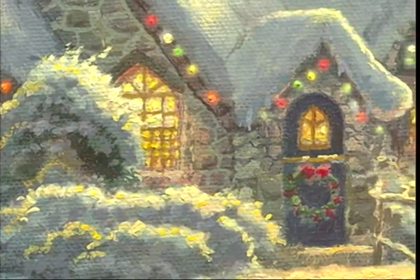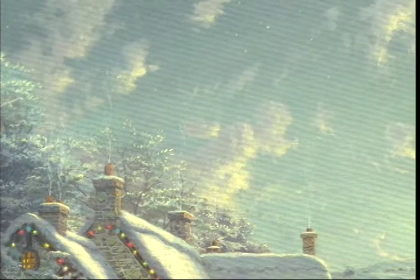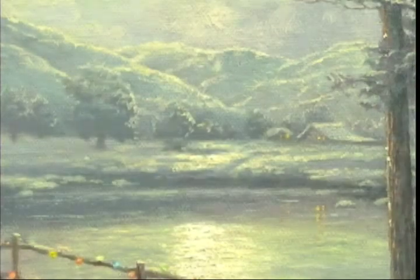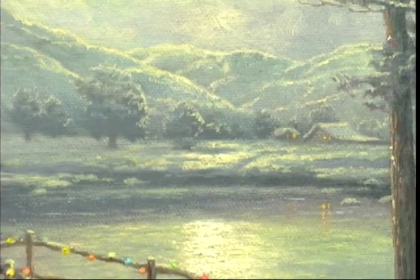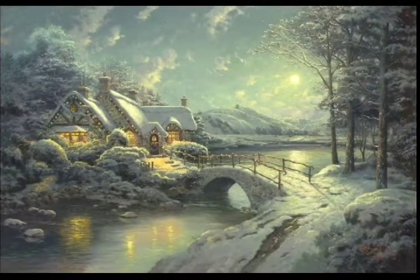It is a classic image of Yuletide spirit. In fact, as I worked on the painting, I often felt as though you could hear the jangling of bells as though Santa's sleigh were coming down for a landing out in the field. What a wonderful place to celebrate Christmas. I hope this painting has inspired your heart as together we share the light.